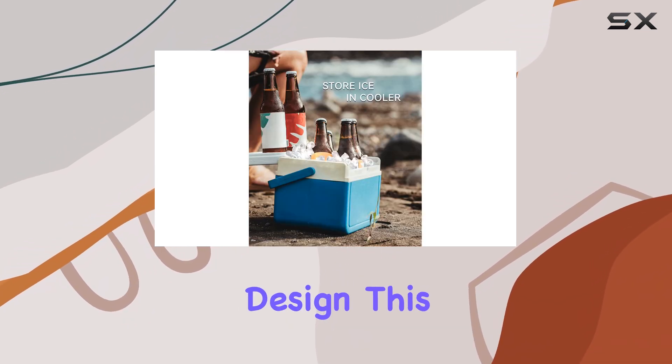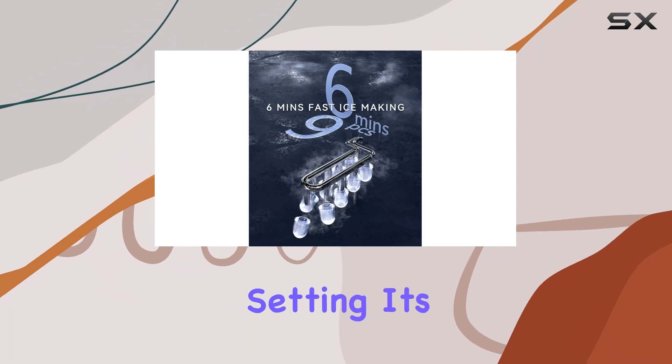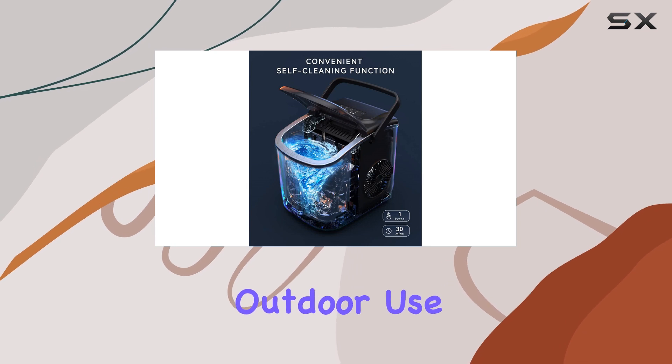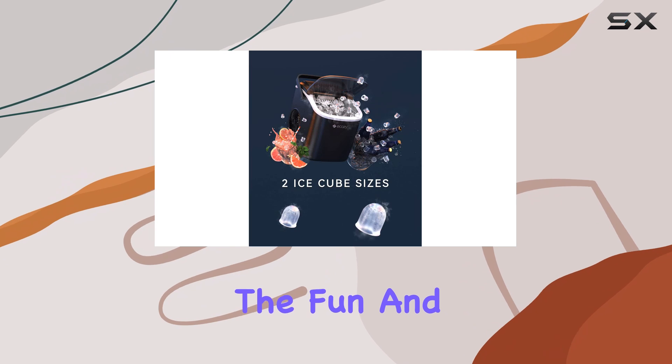In terms of design, this ice maker has a sleek and modern look that will complement any outdoor setting. Its durable construction ensures it can withstand the challenges of outdoor use, and its quiet operation means it won't disturb the fun and games.